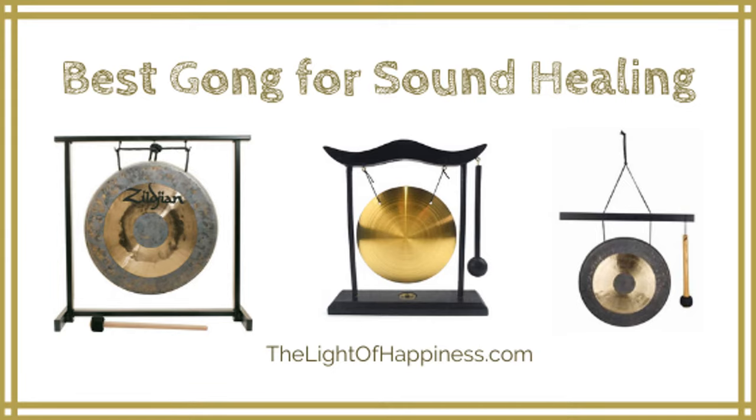Gongs are transformational tools that can produce powerful sound waves to release stress and correct energy imbalances, similar to crystal singing bowls or tuning forks. You can use a gong for sound healing and meditation, but they also look stunning as decorative pieces. We've researched and discovered the six top-rated gongs for sound healing, as well as one to avoid. And now for thelightofhappiness.com's reviews of the six best gongs for sound healing, plus one to avoid.